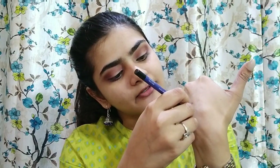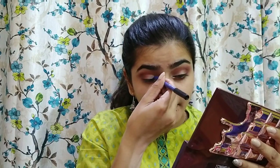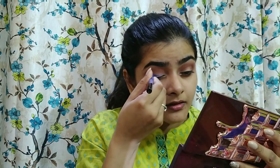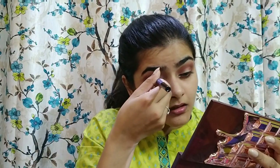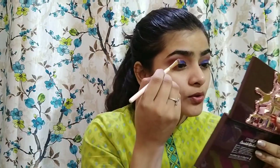Next, I'll use this eye pencil by Ellenblue in the shade Regal Blue — a very beautiful blue color. I'm applying it on my crease to create a base, because I'll layer another blue color on top of it. I'll be placing it in the inner one-third of my eye and blending it out.